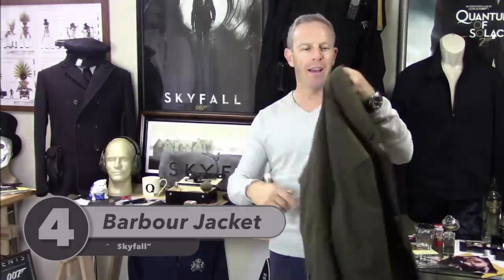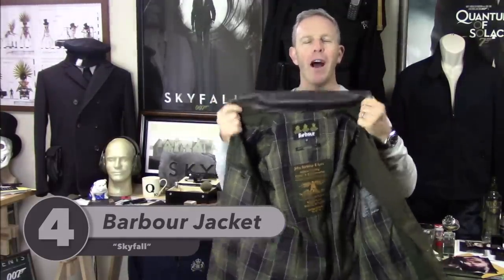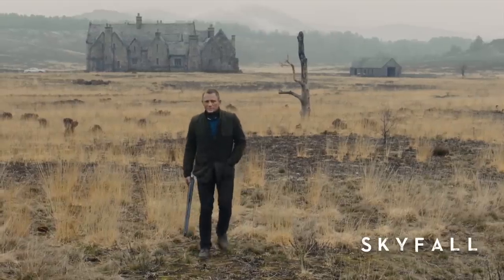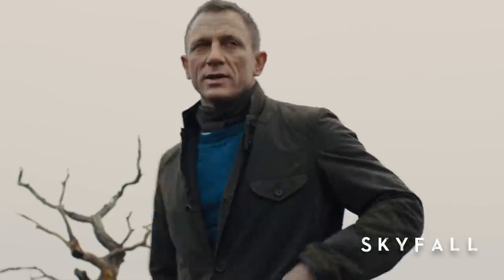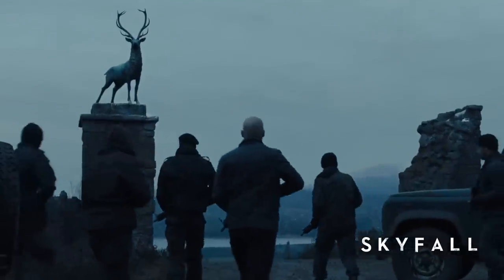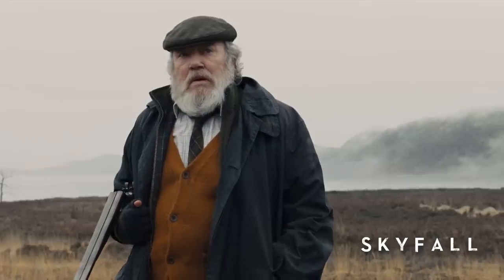Number four brings us back to Skyfall with the Barbour jacket. A lot of you own this, and why not? Let's talk about the scene — some people unkindly call it the home alone moment, but I think it's amazing. Bond is back in his heritage, his roots, in the house he grew up in, and the baddies attack. He even has a certain amount of training with Kinkade with the shotgun. What I love about this jacket is the practicality — two buttons later, you are out the door.